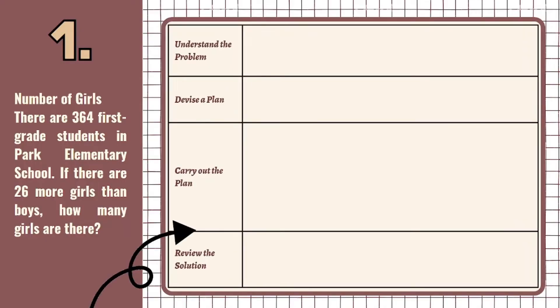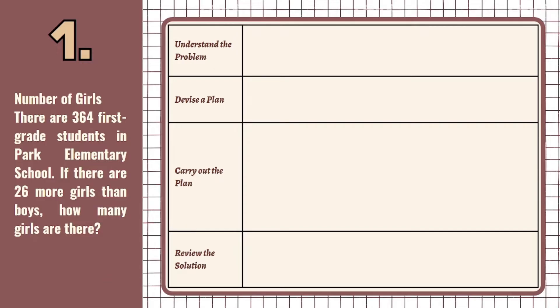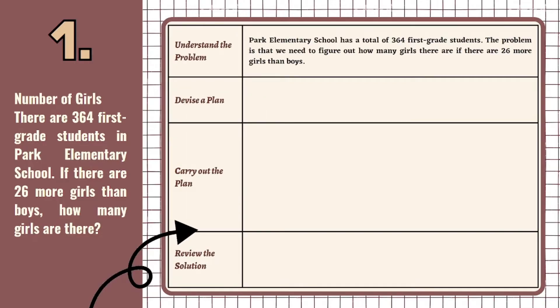Applying the four steps of Polya's problem-solving strategy, the first one is we need to understand the problem. In this step, we need to restate the problem in our own words, or much better if we translate it into Tagalog for us to easily understand the problem. Park Elementary School has a total of 364 first-grade students, and we need to figure out how many girls there are if there are 26 more girls than boys.